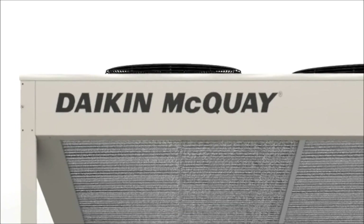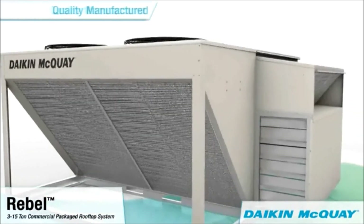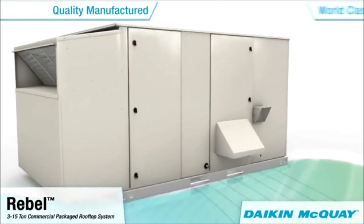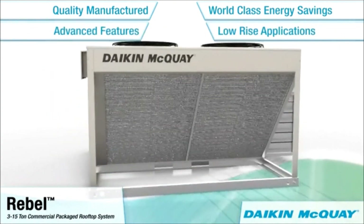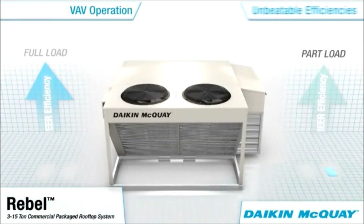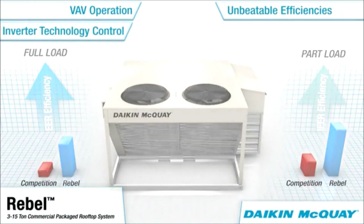Daikin McQuay is proud to introduce the Rebel Commercial Packaged Rooftop System, a quality manufactured 3 to 15 ton HVAC unit with world-class energy savings and quiet operation for low-rise applications. Using advanced Daikin inverter scroll compressor and heat pump technologies that deliver unbeatable part load efficiencies and outstanding full load efficiencies.